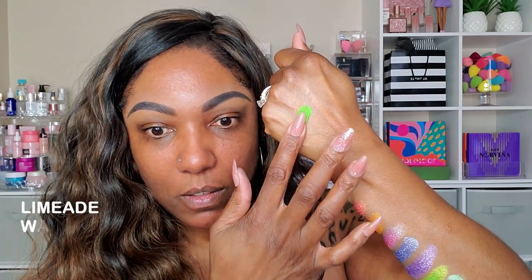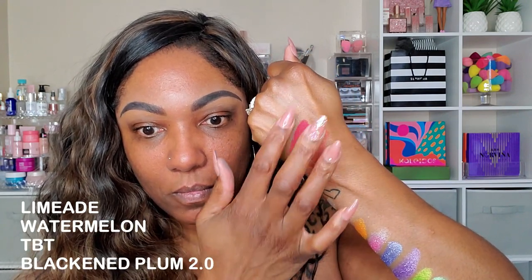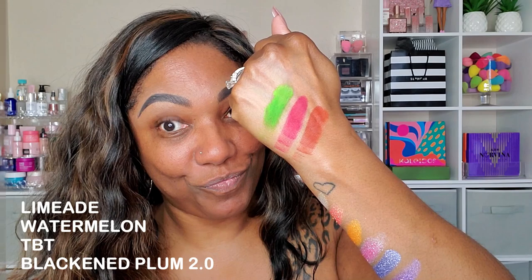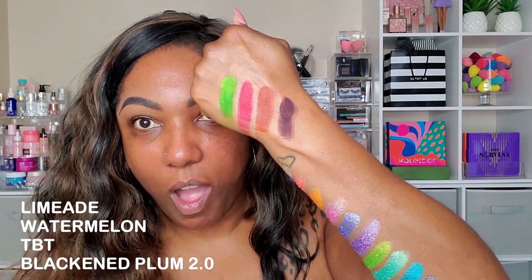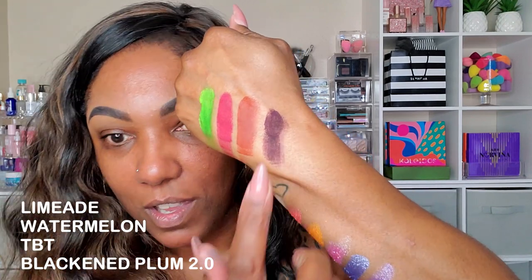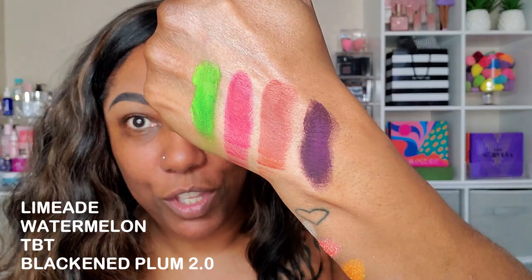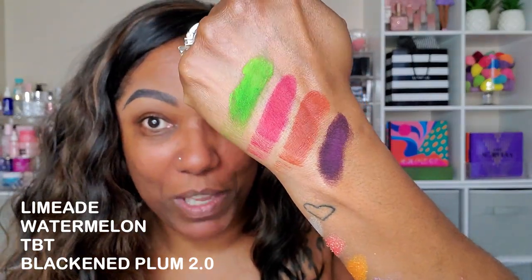I'm going to just swatch the mattes on my hand. That plummy purple shade — now that is some pigment for real.